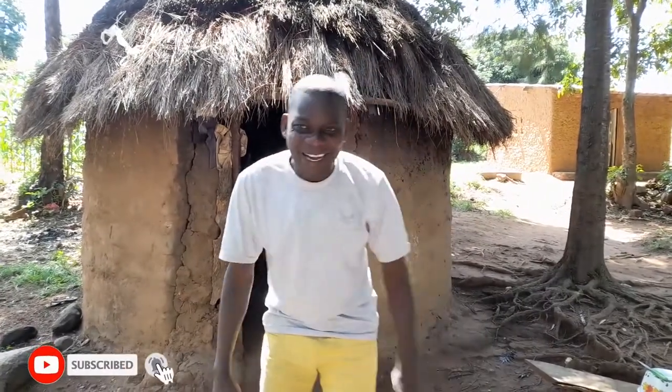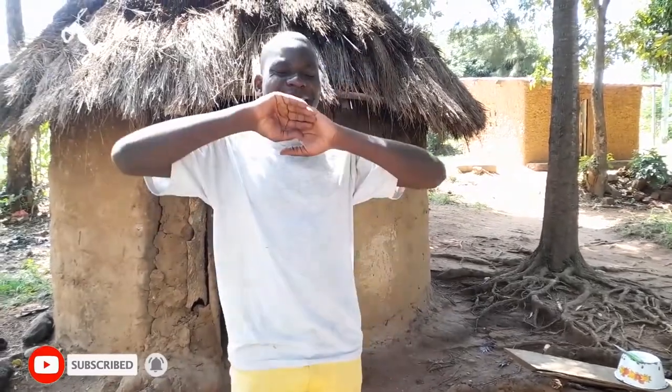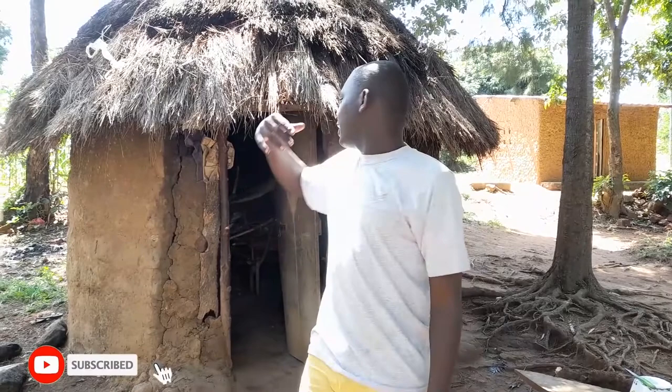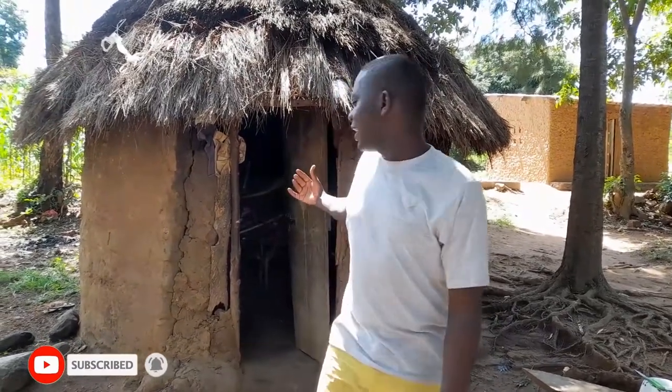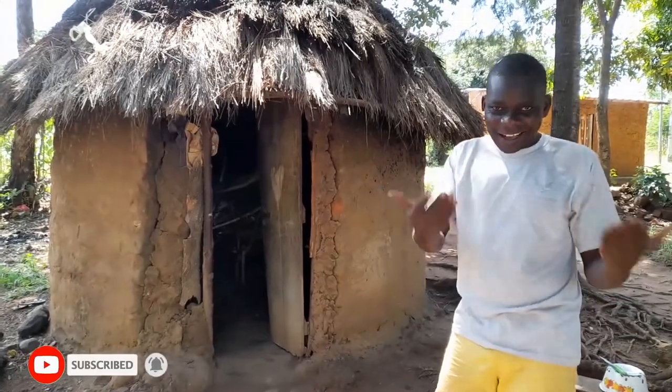Welcome and welcome back again to my channel. I'm so excited — today I'm going to show you this side, an African village kitchen. Kindly come with me.